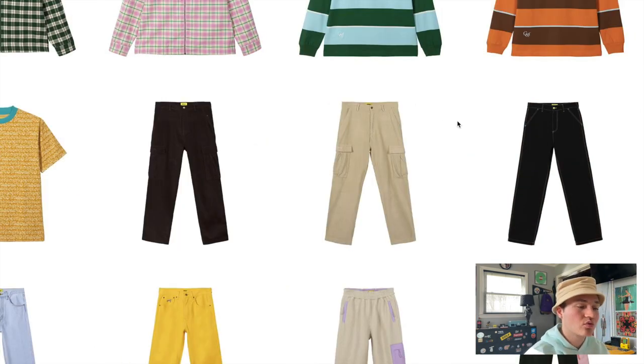Moving on, we have the corduroy cargo pants, and I'm going to come out the gate saying I really love these pants. I don't see any Golf branding on them right now but I'm sure there's some — whether on the back pockets or down on the cargo pockets. I just can't tell what it is right now, but I love corduroy, I love cargo pants, and they've merged the two together really well. They did great on the colorways.